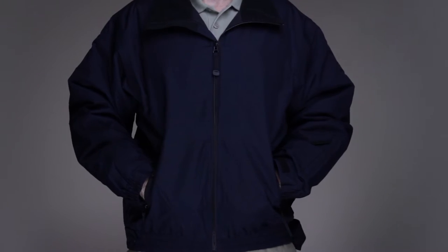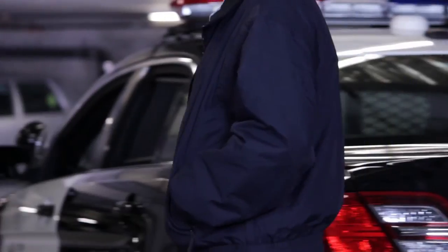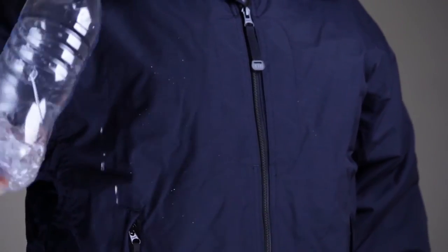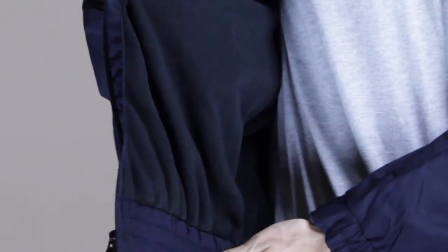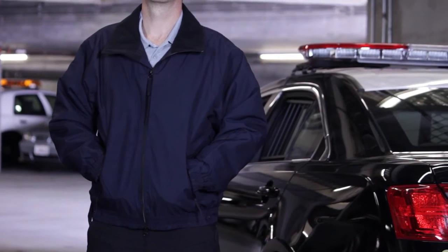The 5.11 Bighorn Jacket — a multi-purpose mid-weight jacket ideally suited to both on- and off-duty wear. The Bighorn features a water-resistant microfiber shell coupled with rich fleece lining for superior comfort and protection against wind and weather. Anti-pilling characteristics ensure a professional appearance in any setting.